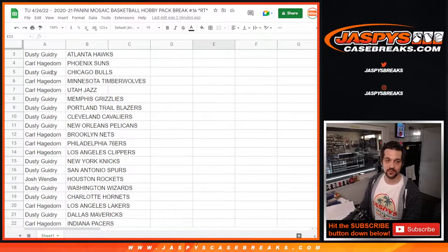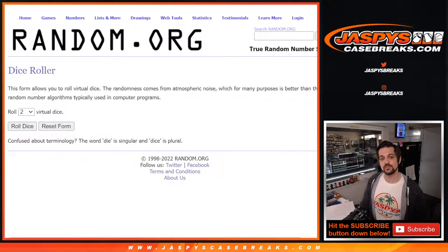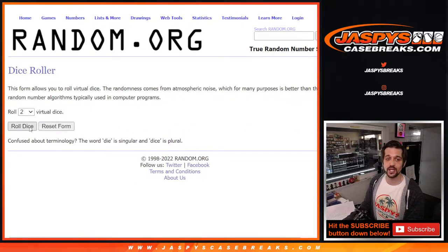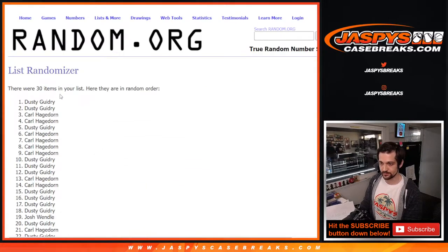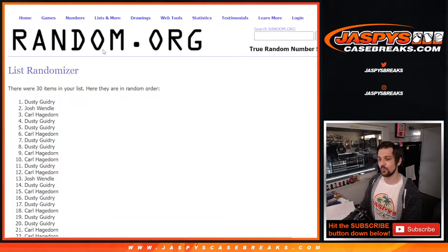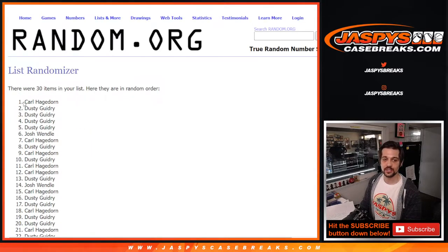All right, so we got Carl down to Dusty — put them in right here. And again, this is for a spot in the NBA mixer. Here we go, gonna roll two dice, good luck everyone. We got five and one, four, six. One, two, three, four, five — and one more time, six. Five and one for six — and Carl, congratulations! Carl, you are getting a spot in the NBA mixer, congratulations!